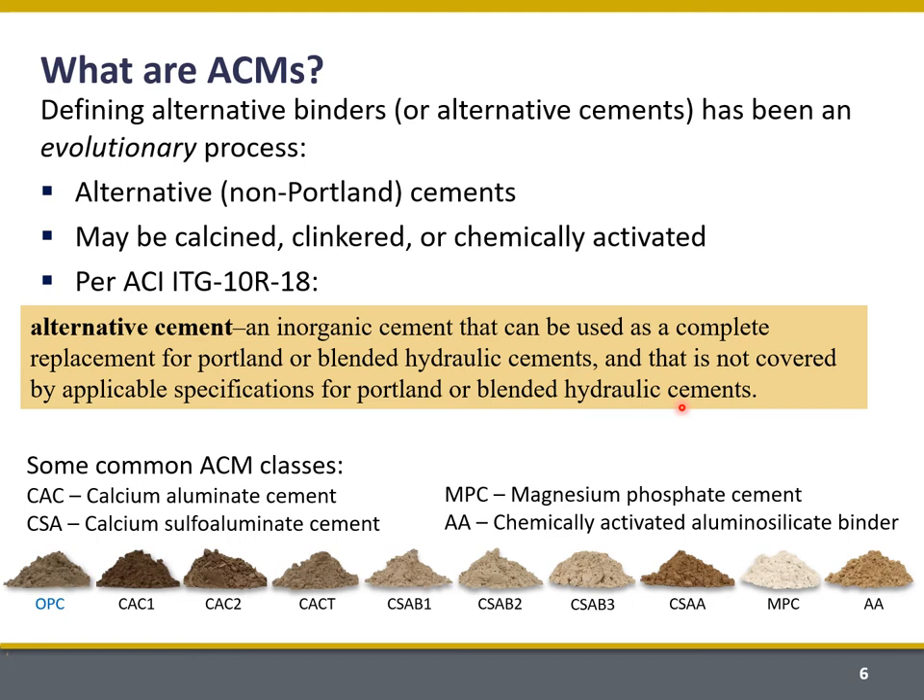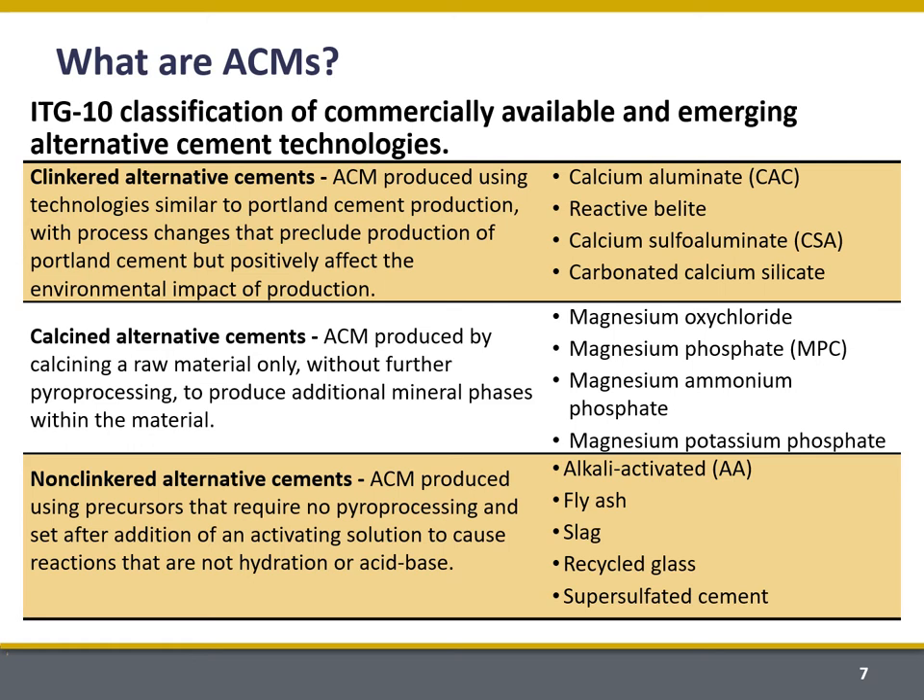This concept becomes really important in the third part of my talk. I'm showing here just some pictures of ACMs to try and demystify them. We've got calcium aluminate cements, calcium sulfo aluminate cements, and also magnesium phosphate and chemically activated aluminosilicate binders. They don't look so different from Portland cement, but they are produced quite differently in some cases.